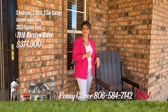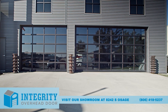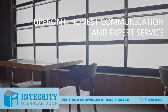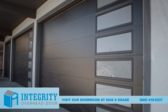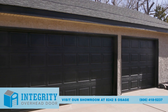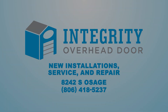At Integrity Overhead Door, we believe the quality of our work and experience in our field is of the highest importance. Our trained and certified technicians offer upfront, honest communication and expert service. Whether you need repairs, new parts, or brand new installations, Integrity Overhead Door is the right choice for garage door services in the Texas Panhandle. Visit our showroom at 8242 South Osage or give us a call today at 806-418-5237.